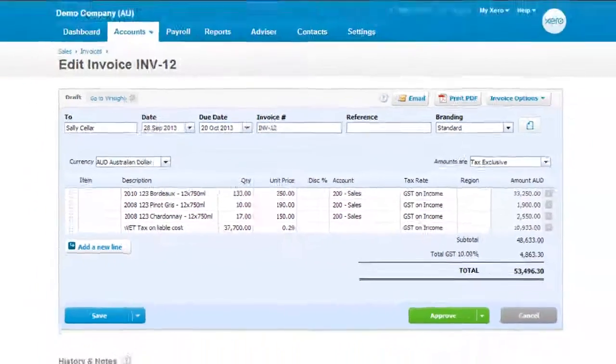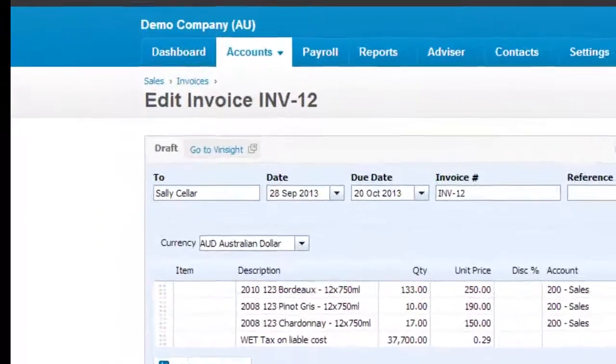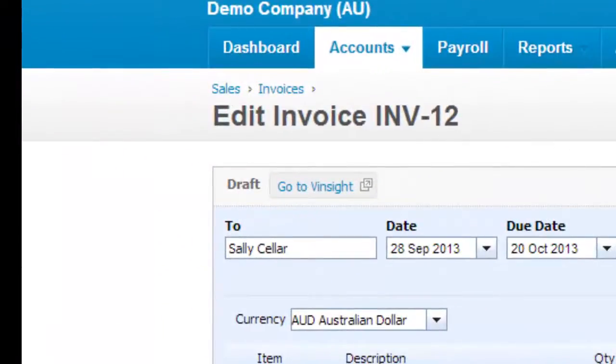From Xero, you can manage your taxes, payments, and accounting. And you can easily navigate back to the source order in Vinsight to make any amendments or manage the related inventory.